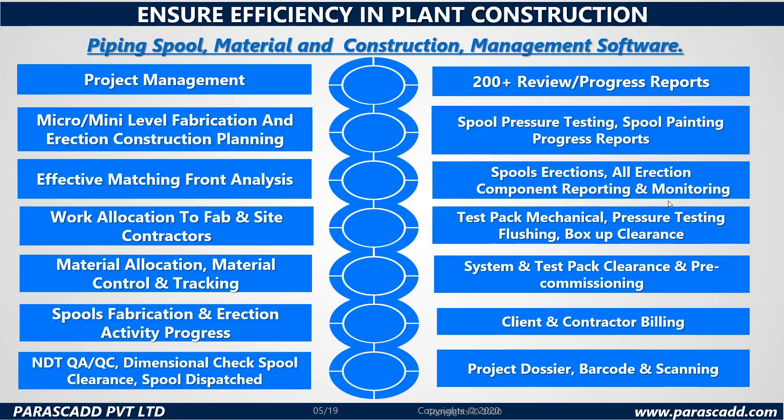Additional highlights include material allocation, material control and tracking, system and test pack clearance and pre-commissioning, spool fabrication and erection activity progress, client and contractor billing, NDT QA/QC, dimension check, spool clearance, spool dispatched, project dossier, barcode and scanning.